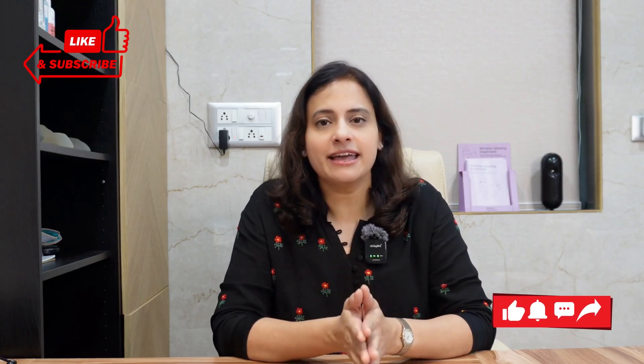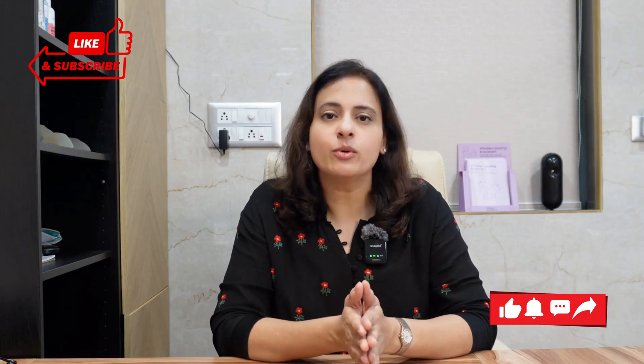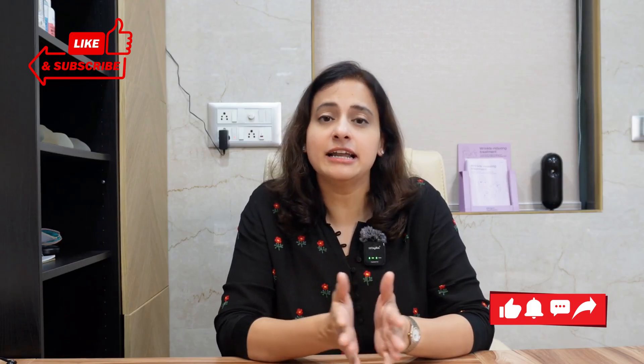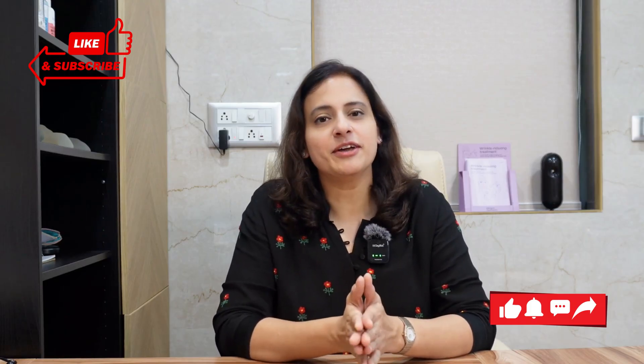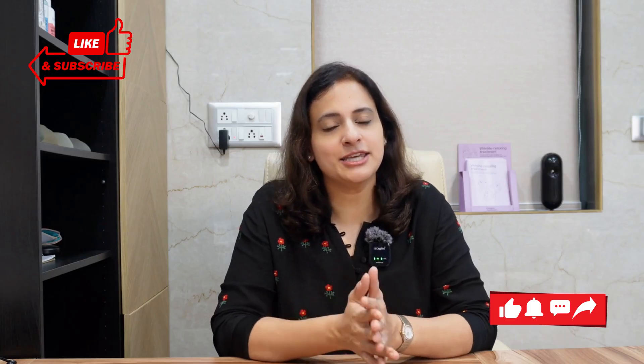I am Dr. Devyani Barve and I hope this helped you understand why collagen and elastin are so important and how we can bring them back to life for youthful, glowing skin. That's it for today's video. I hope you enjoyed watching and learned something new. If you did, please like, share and subscribe — it really helps us grow this community. And if you have any questions or topics you'd like me to cover, leave them in the comments below. I'd love to hear from you. This is Dr. Devyani Barve signing off. Stay healthy, stay positive and I'll see you in the next video.